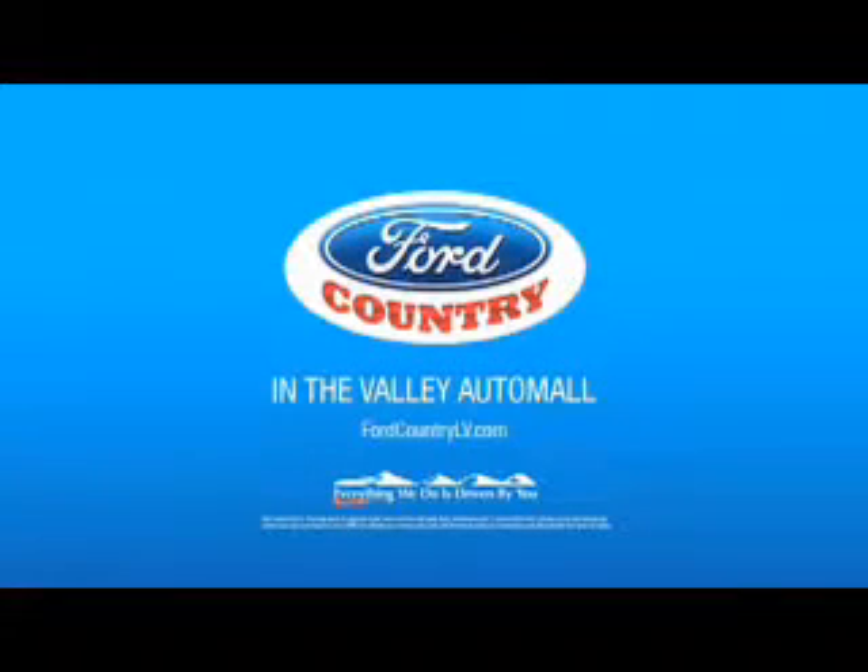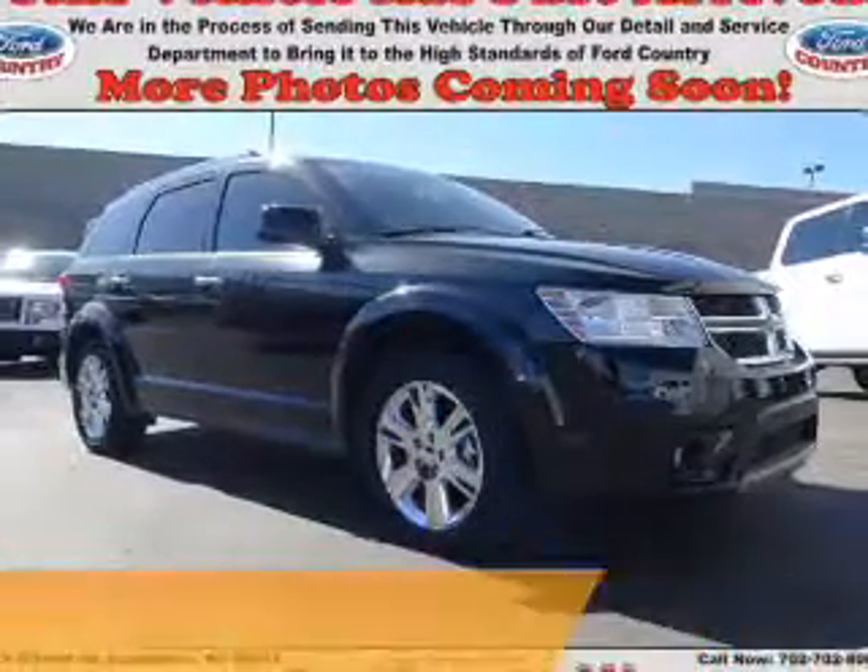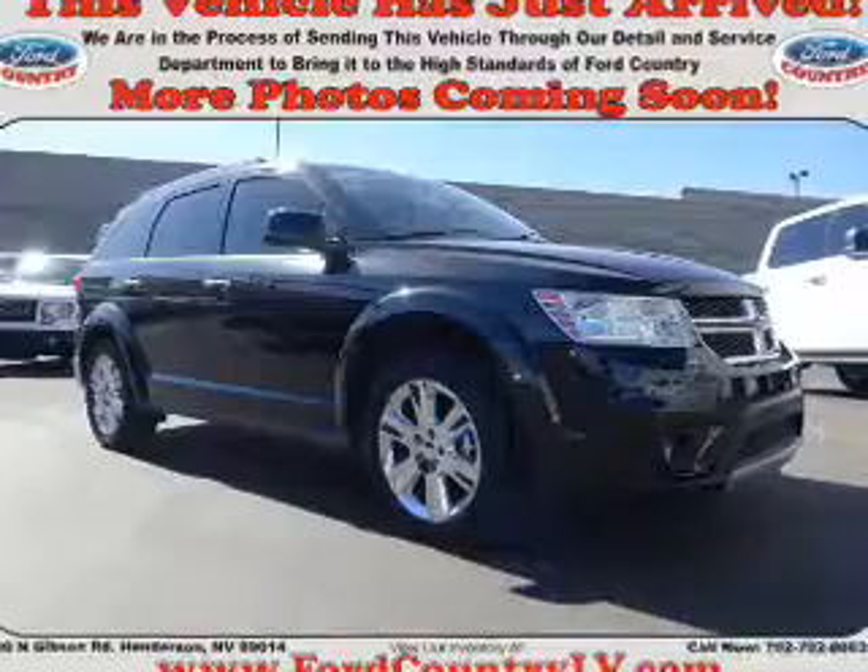Visit Ford Country in the Valley Auto Mall today. Presenting the 2013 Dodge Journey. Grab life by the horns.